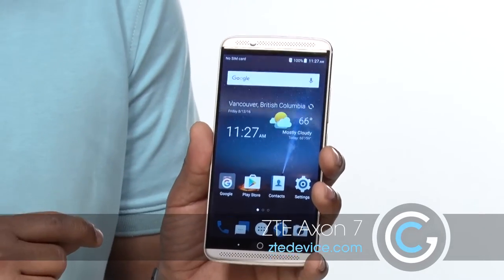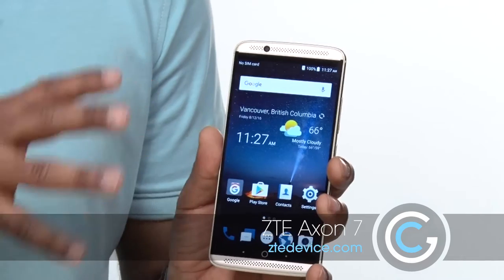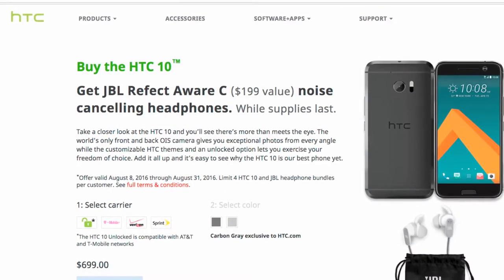One thing they haven't had was a premium smartphone until today. We're looking here at the ZTE Axon 7. This is a premium line phone, for somebody who's looking to get a phone in the likes of the Galaxy S7, the Note 7, or the HTC 10.